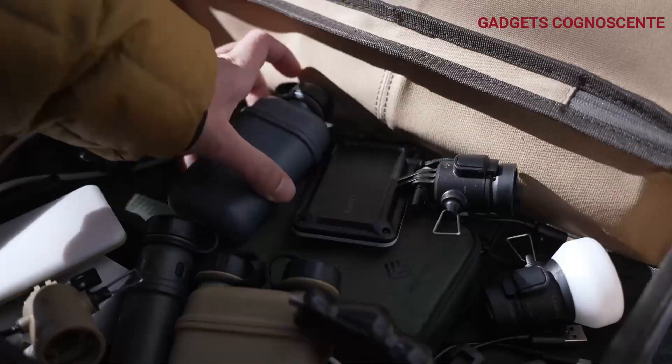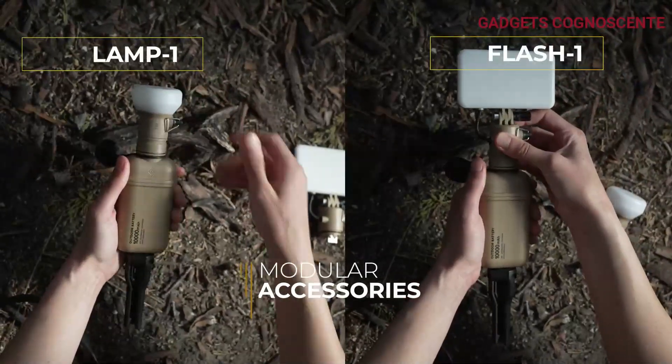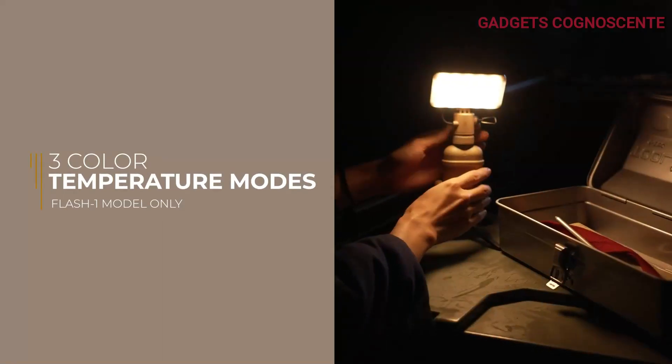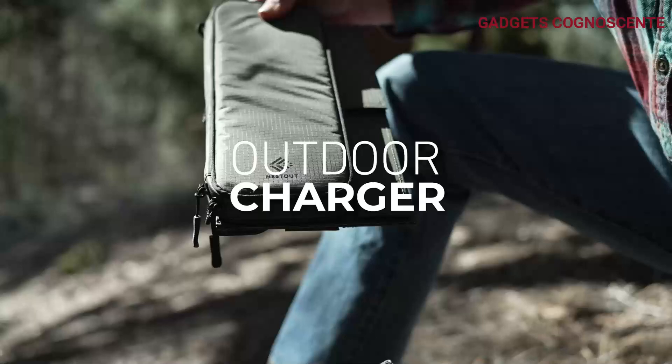Built for the great outdoors, these batteries boast an IP67 waterproof and dustproof rating, making them ideal for various climates and activities. They can even handle being submerged for up to 30 minutes at a depth of 1 meter.